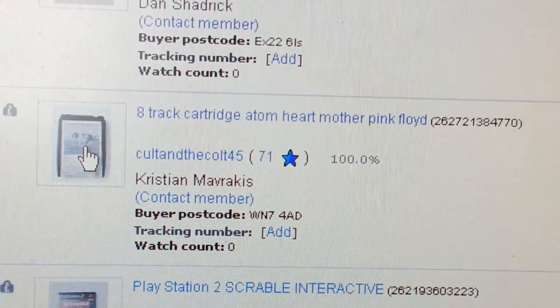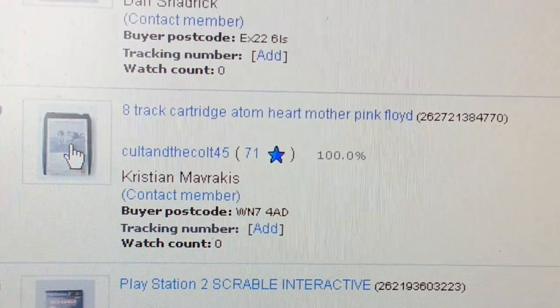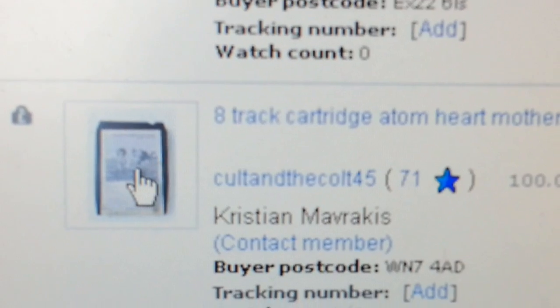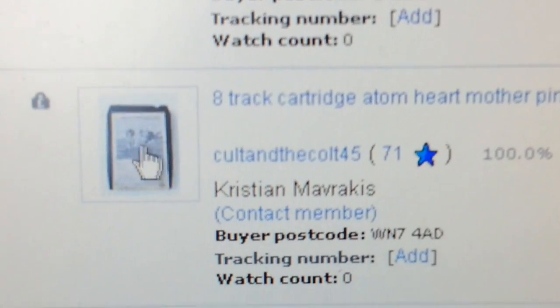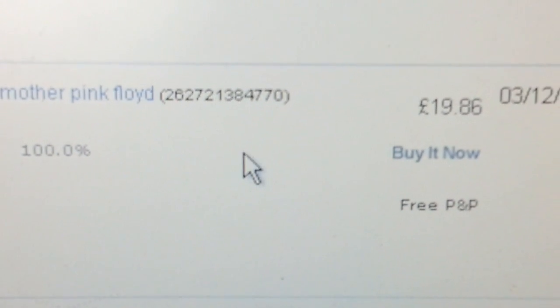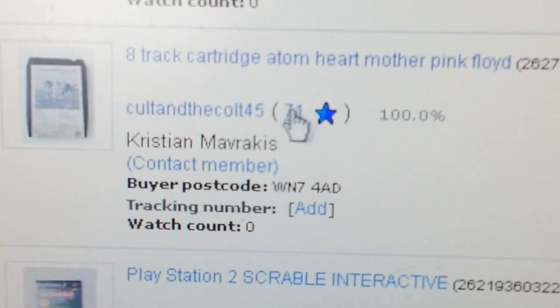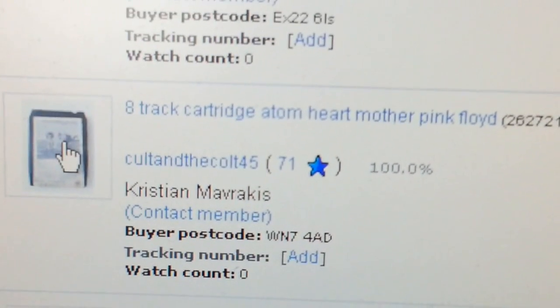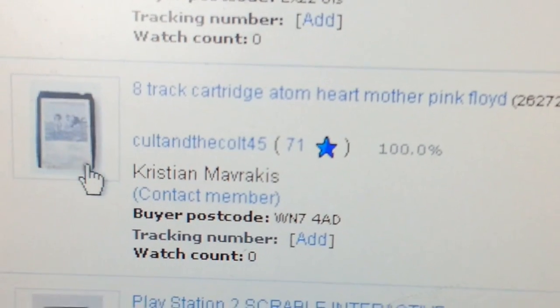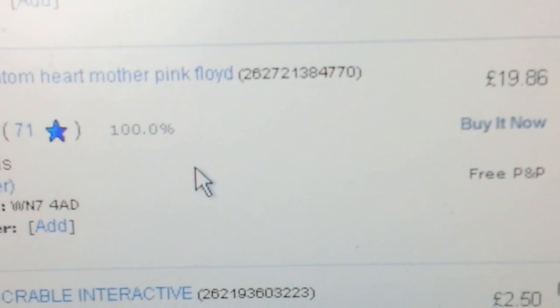Another eight-track cartridge — a Pink Floyd one from the 70s. I told you before I bought five of them for £2.50, and this one went for £19.86 — that was a killing. So if you ever get a chance and find one of these eight-track cartridges, grab them because they go like wildfire if you can get the right one. Brilliant items.